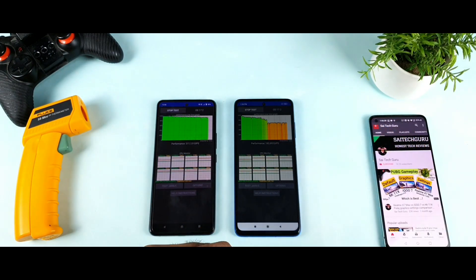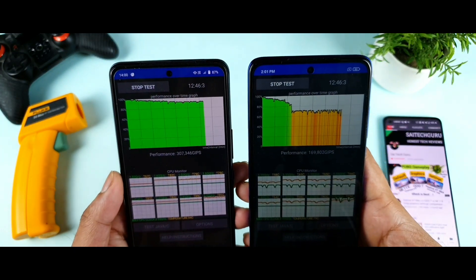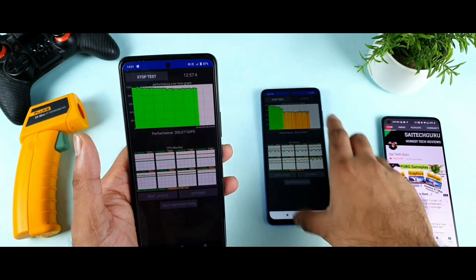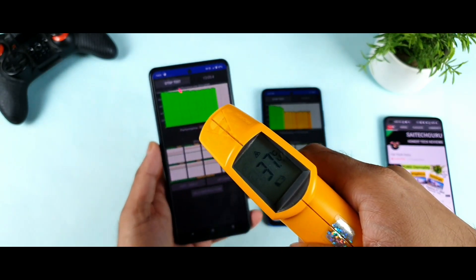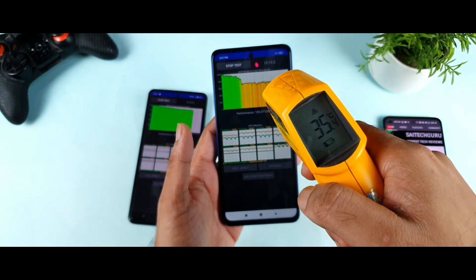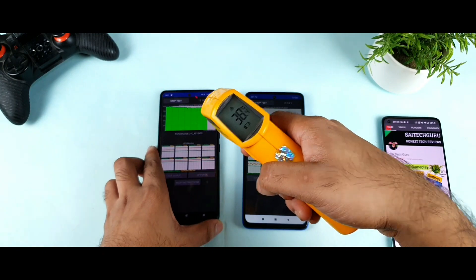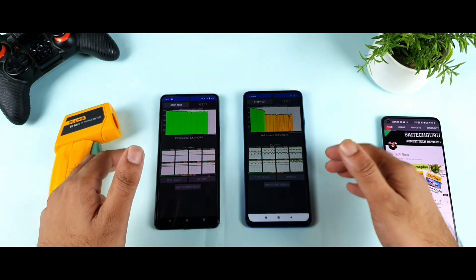We're getting close to 15 minutes — right now it's about 13 minutes in. You can clearly see the difference in graphs between the Snapdragon 860 versus the Snapdragon 870. These phones are in completely different price ranges but there's a big difference in the graphs. Temperature on the iQoo 7 is about 38.6 degrees, and the POCO X3 Pro is recording about 36 to 36.8 degrees — so the iQoo 7 consistently runs about 2 degrees hotter.